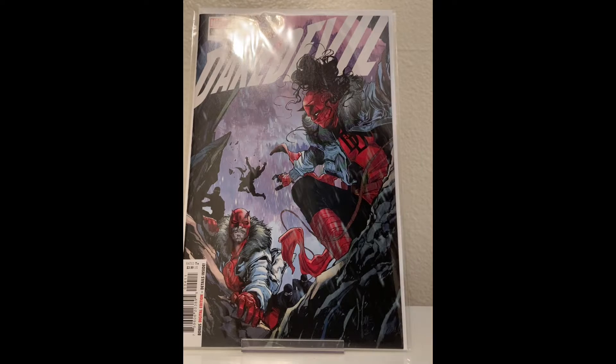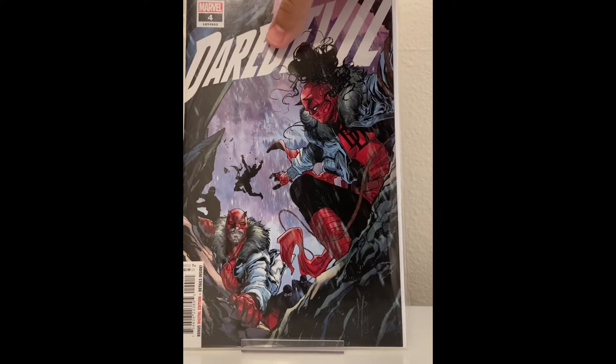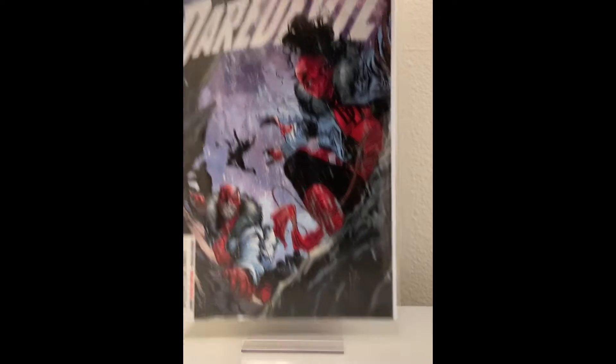Daredevil — I've not read it at all. Cool covers, but it's just not something that really interests me anymore. I might take this off my pull list.